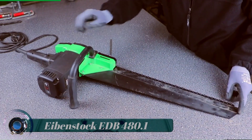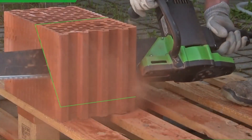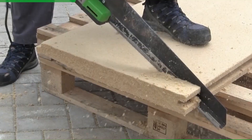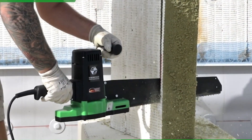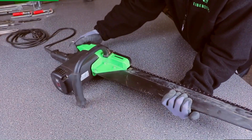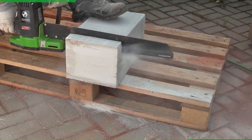Ibanstock EDB 480.1. A powerful and robust alligator saw ideal for cutting aerated concrete, lacquer, and brick. The alligator saw has a removable handle with screw-in mounting on the right or left side to provide ergonomic operation. It is delivered including two opposing, counter-running saw blades.